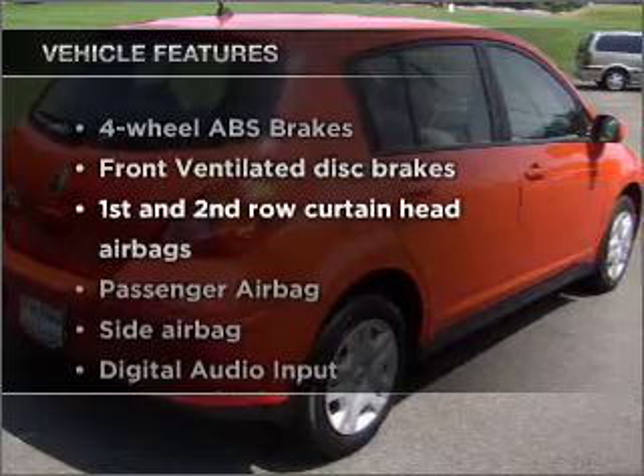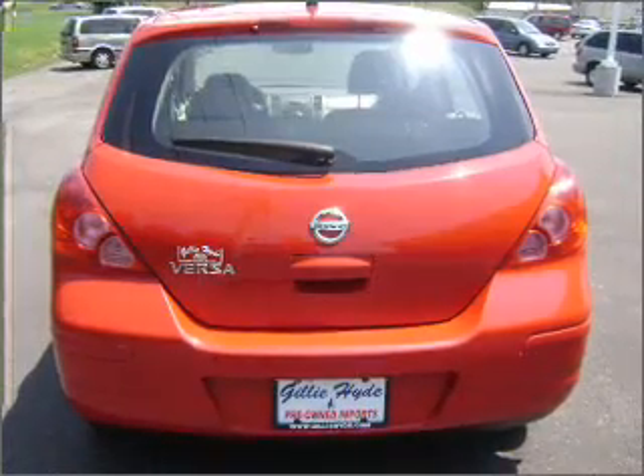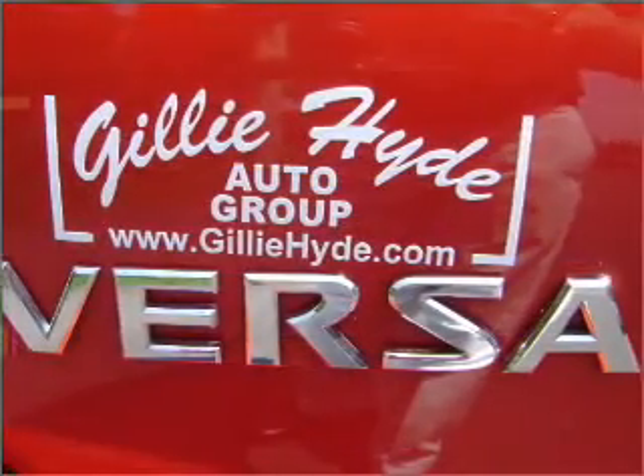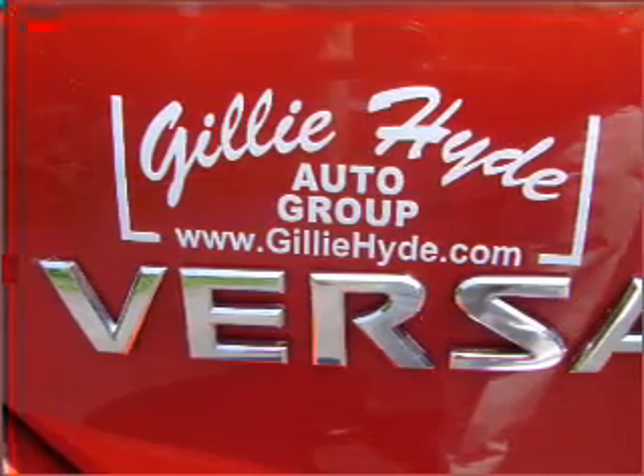Plus enjoy these notable features that are included in this vehicle: air conditioning, power door locks, power windows, power steering, cruise control, power mirrors, an alarm system, an AM-FM stereo with a CD player, and an adjustable tilted steering wheel.